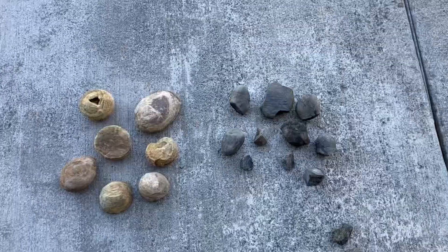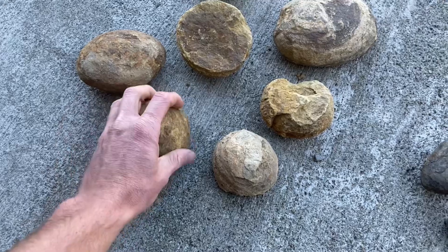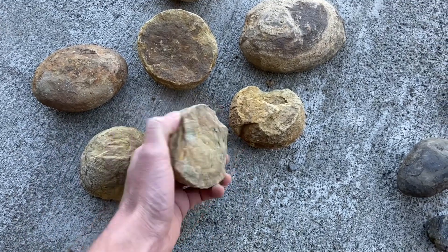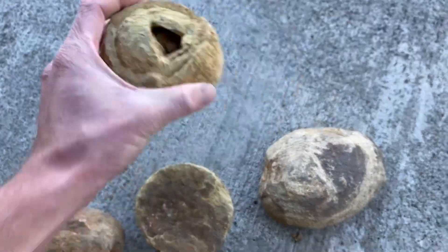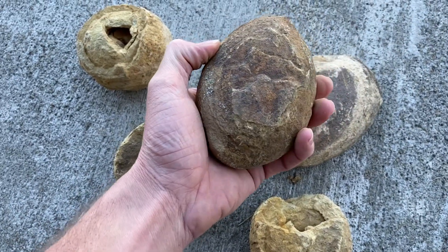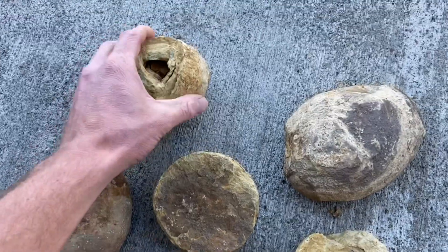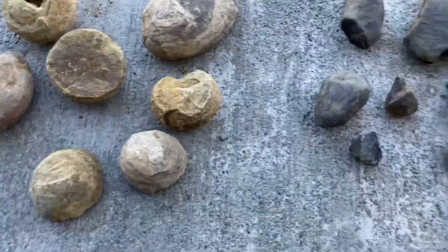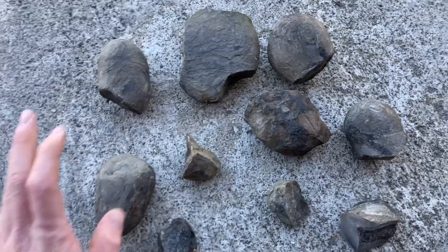It's much later now and I'm back on campus with all the things we found, laid out and cleaned up. Over here on the left we have the limestone concretions we found first — these don't actually have any calcite in them, but some are pretty interesting; some are kind of hollow and look like geodes. I might cut a few of the solid ones just to see what's inside. Over on the right we have the shale concretions that we found at last — these are what we were looking for today.